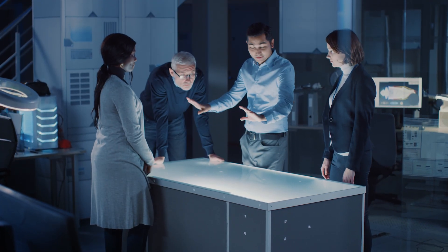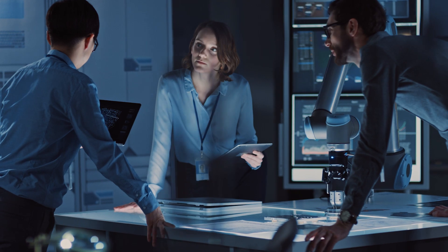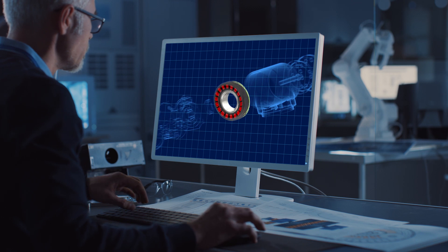Big ideas don't wait. They don't stand still for tedious design refinements or sacrifices in performance. Big ideas require a new kind of motor, one that stands ready to support your vision wherever it leads.